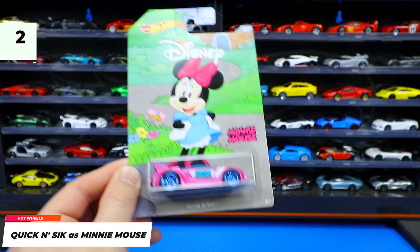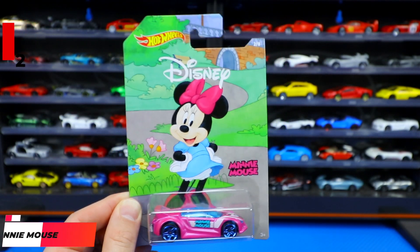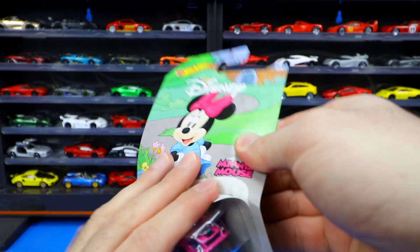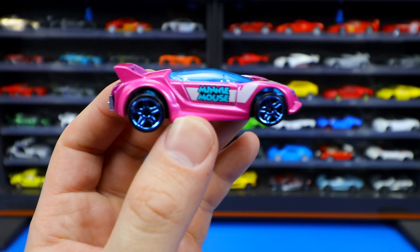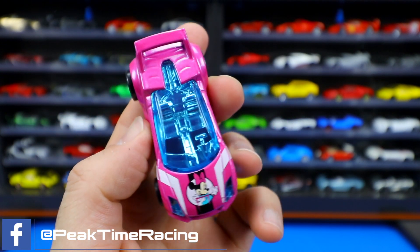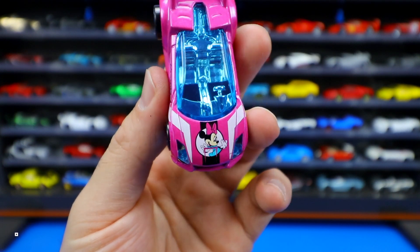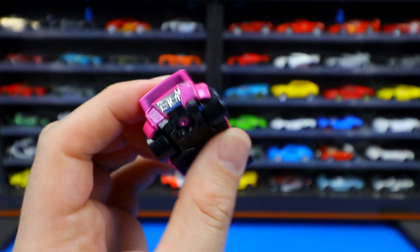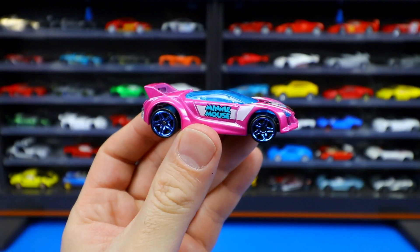Card number two of eight is the Quick and Sick, which represents Minnie Mouse. You can see the pink, kind of magenta-ish color, cool-looking colored wheels, Minnie Mouse written on the side, a colored top, and Minnie Mouse on the front end. Such a cool-looking car — my little daughters are going to absolutely love this. We have the big spoiler on the back and chrome exhaust tip. Nice-looking car overall.